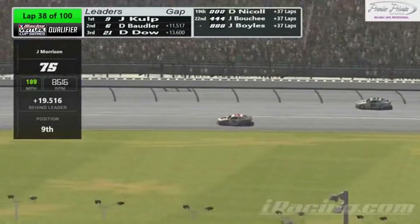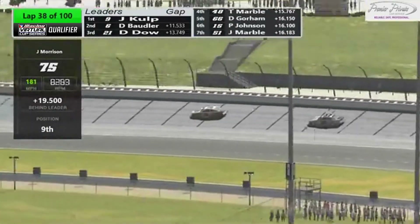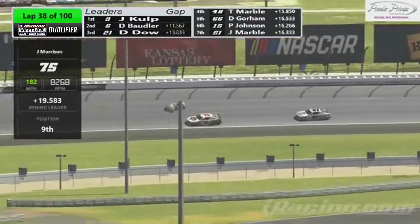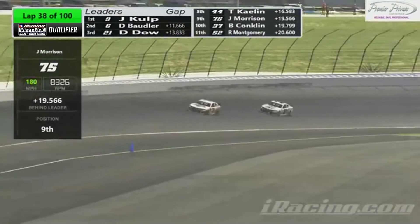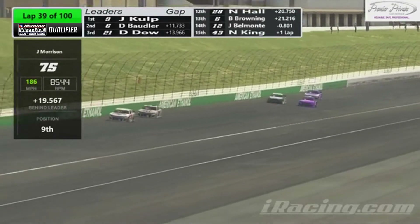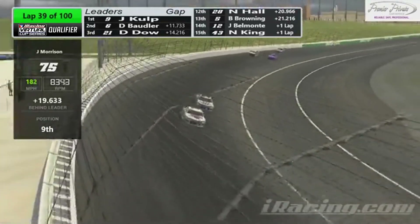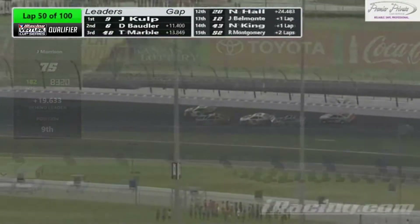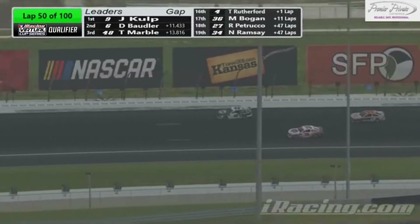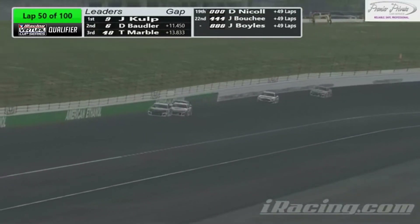I thought that Jacob Culp may have doubled his lead just by pitting as early as he did. Look at the interval — 11.5 second gap. Now back to the number six car. If I was anybody not named Jacob Culp driving the number nine car right now, I do not like my chances unless I get a yellow flag. But if you're just now joining us here for the iRacing Virtual Cup Series qualifier, we are through 50 laps out of the scheduled 100.